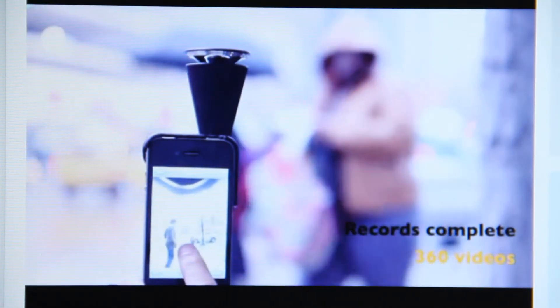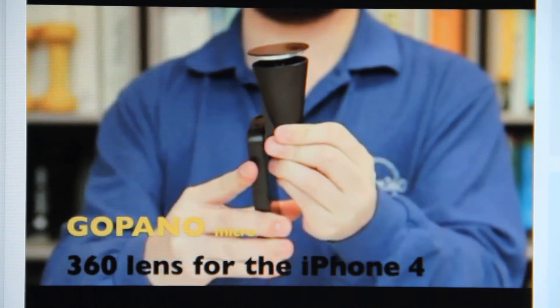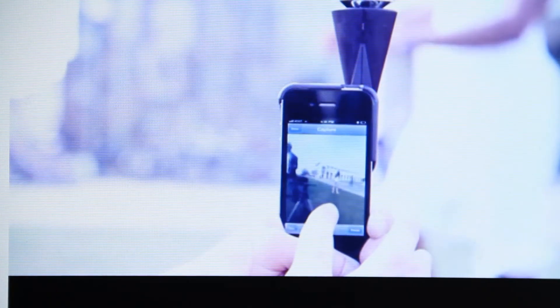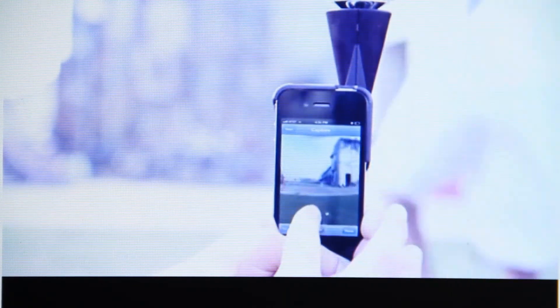The GoPano is a lens for an iPhone camera that allows you to record 360-degree videos. The lens snaps onto the iPhone and like magic your video camera captures everything around you simultaneously. Later you can go back to your video and choose which angle or angles you want to share. Some really cool stuff out there — makes you wonder what will they come up with next.